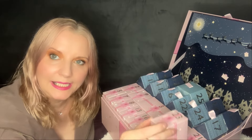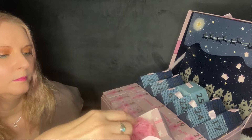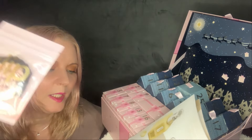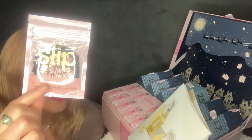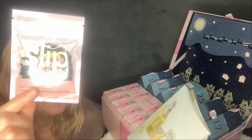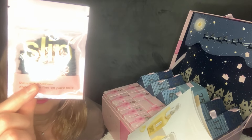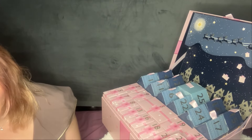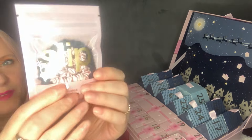Number twenty-three is Slip Pure Silk Skinny Scrunchie Duo in black and pink. Crafted from silk, these multi-award winning pure silk skinny scrunchies add a touch of luxury to your everyday hair care. Designed for everyday use, they help prevent kinks and hair breakage. I could do with that — I always get kinks in my hair from clips. Full size, though no worth stated.